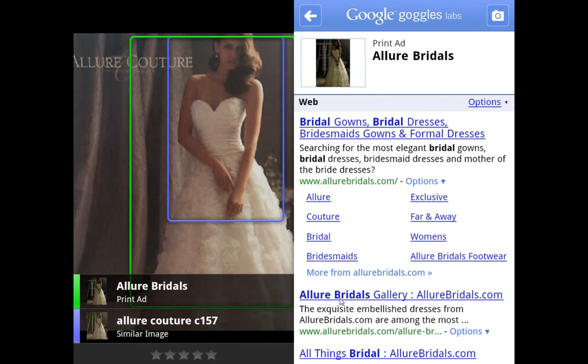This is way more awesome. You'll be able to take a picture of an ad and see similar images, and it will bring up search results for that product or brand. Soon you might even be able to take a picture of a person and see their birthday and everything about them, all through the Google Goggles program.